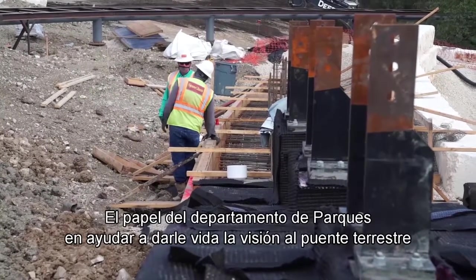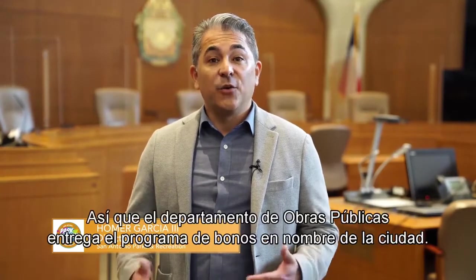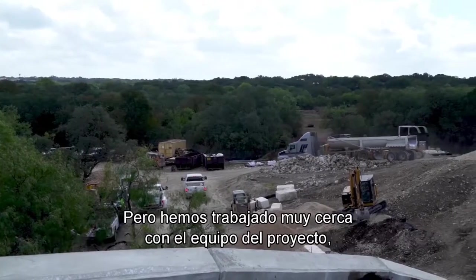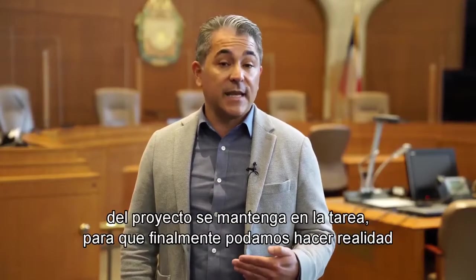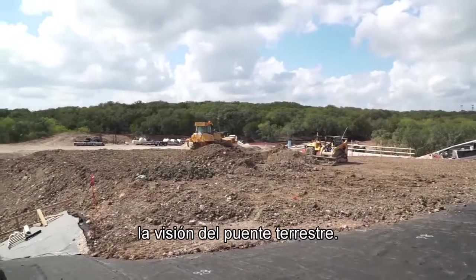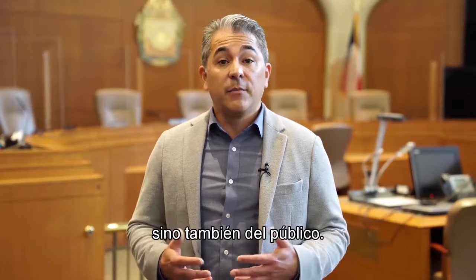The Parks Department's role in bringing the vision of the land bridge to life is primarily helping build it. Public Works delivers the bond program on behalf of the city, but we've worked very closely with the project team, attending all the meetings and making sure progress stays on task. Ultimately, bringing the land bridge to life is not only the vision of the Conservancy but also the public.